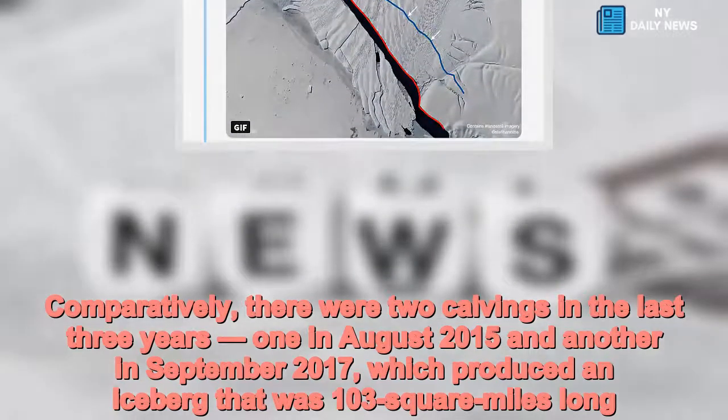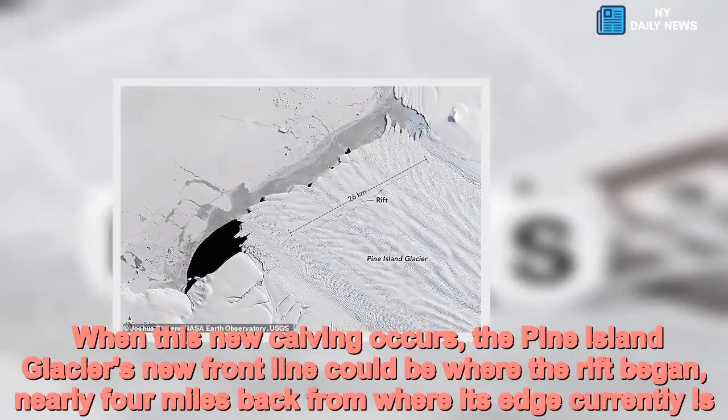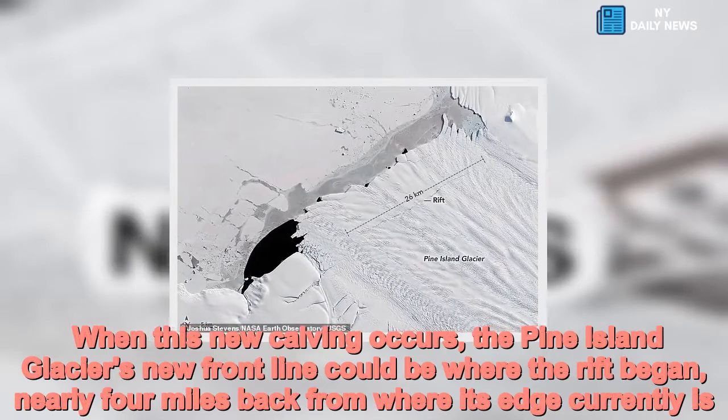When this new calving occurs, the Pine Island Glacier's new front line could be where the rift began, nearly four miles back from where its edge currently is.